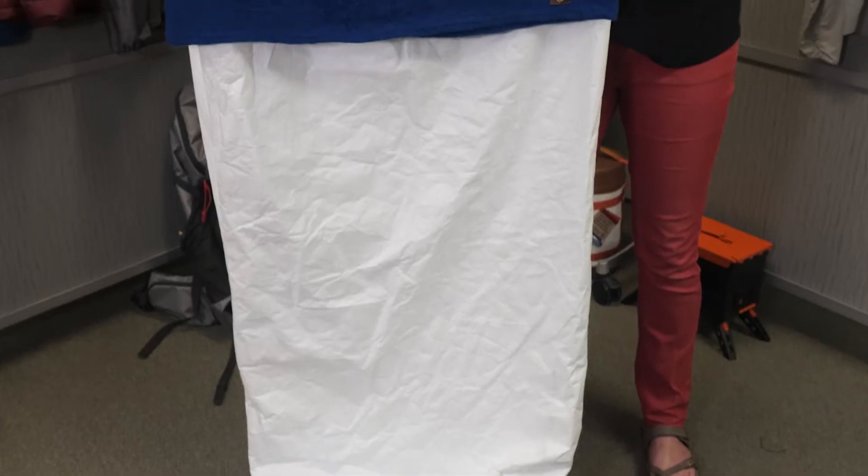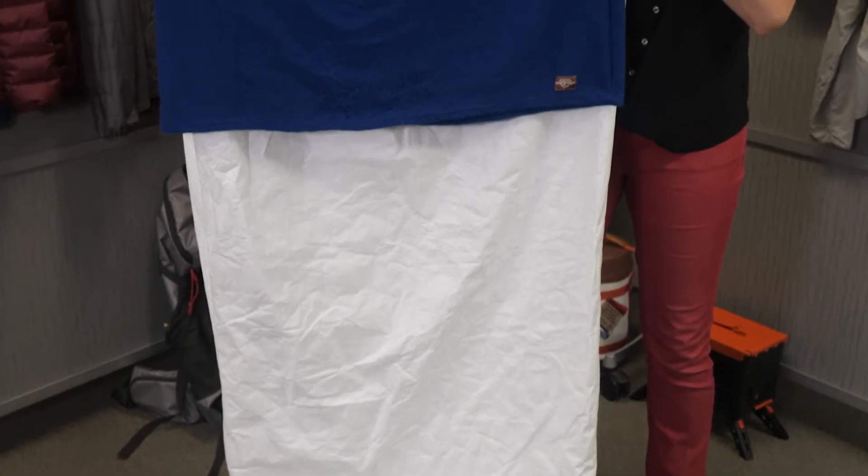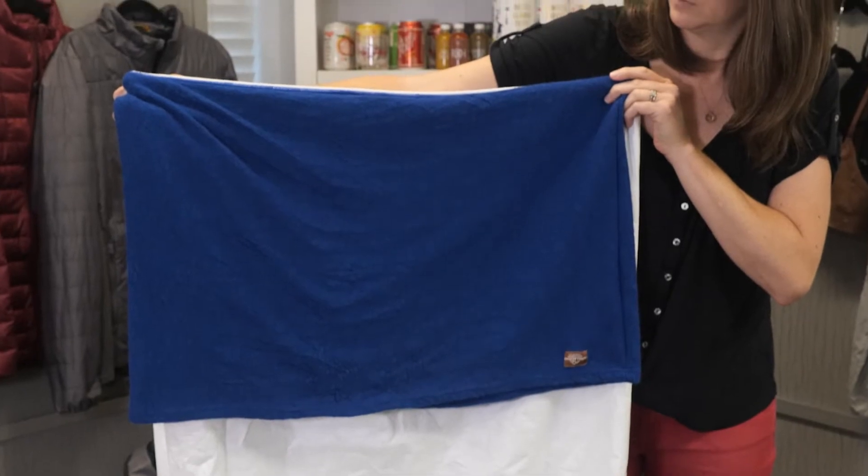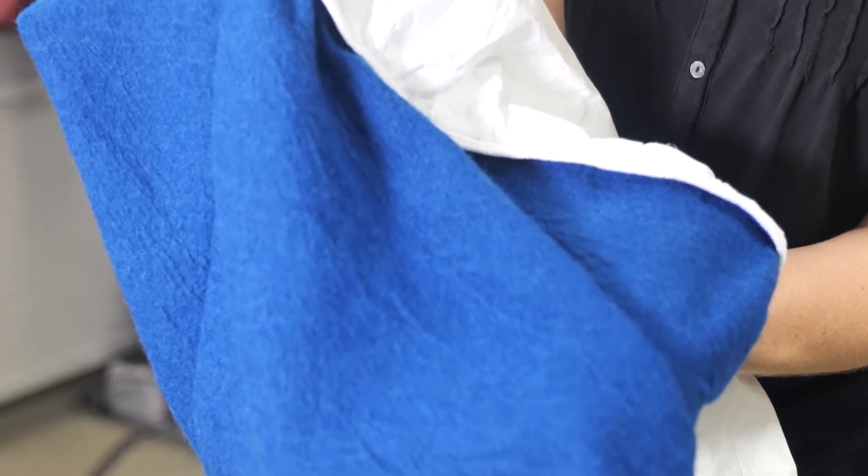The Ugly Bag from Appalachian Gear Company is the first ever sleeping bag to use 100% alpaca fleece for insulation. The shell is made of a durable, soft-structured Tyvek, while the lining is 100% alpaca fleece. This bag weighs about 2.5 pounds.